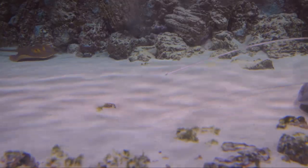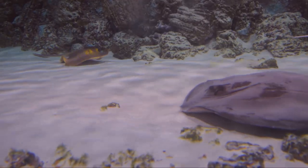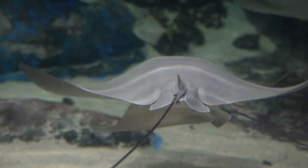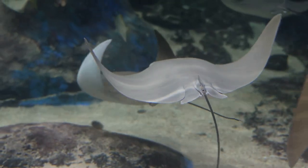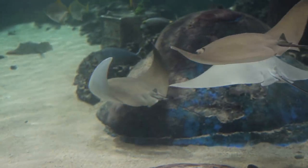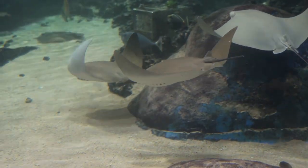Here's the kicker though — this camouflage isn't just for protection, it's a hunting strategy. Lying in wait, they ambush unsuspecting prey that swims too close. In the vast expanse of the ocean, stingrays have perfected the art of camouflage not just to survive, but to thrive.